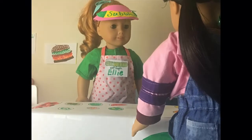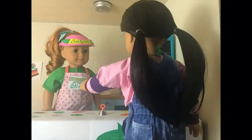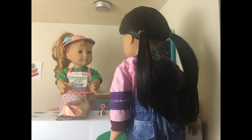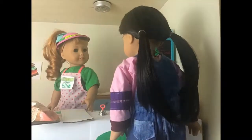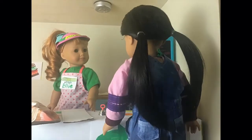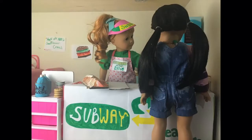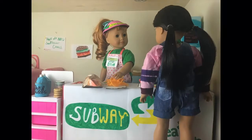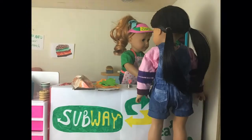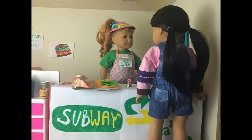Hi there! Welcome to Subway. What can I get for you? I'll have a foot long on white bread, please. Alright, what would you like on it? American cheese, please. And lettuce and pickles. Anything else? No, thank you.